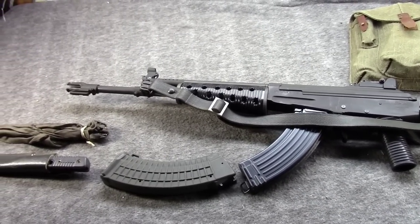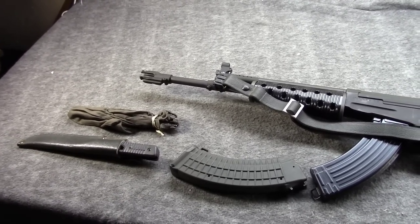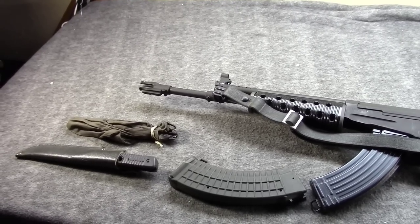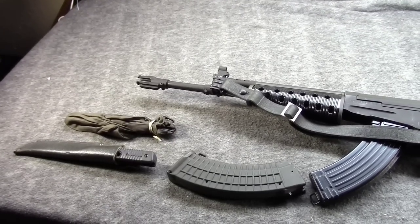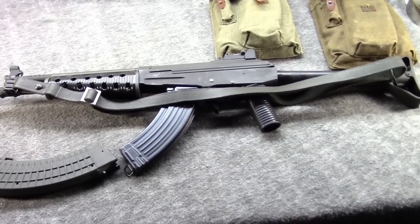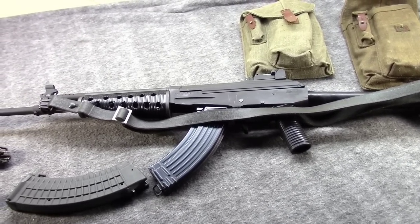Hi, Misha here, and this is another Patreon-requested video. We have a tier system, and $5 and up, you can request us to make a video. I've been holding off doing this one, as I was hoping to get to the range and give the person who ordered this video some range footage, at least.